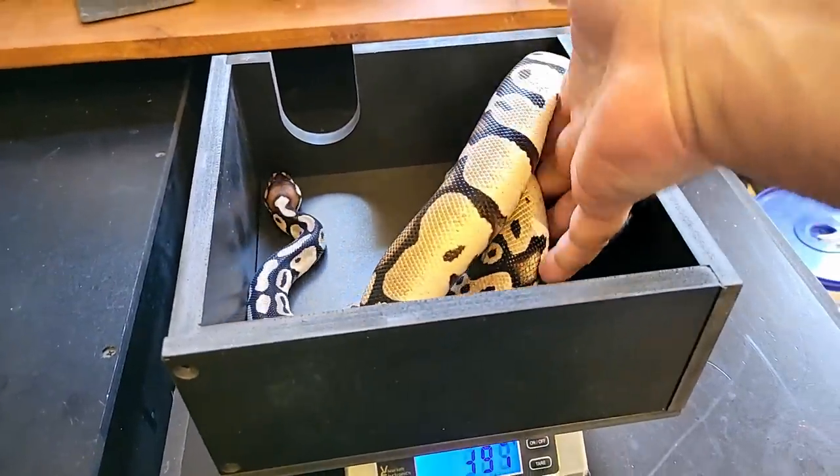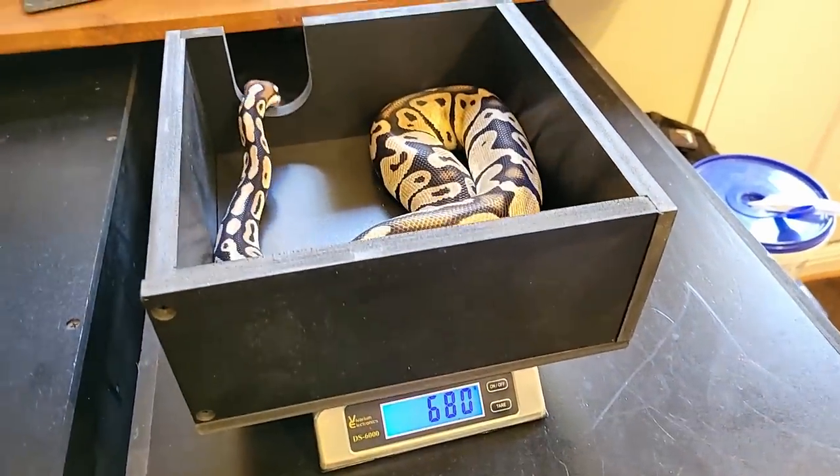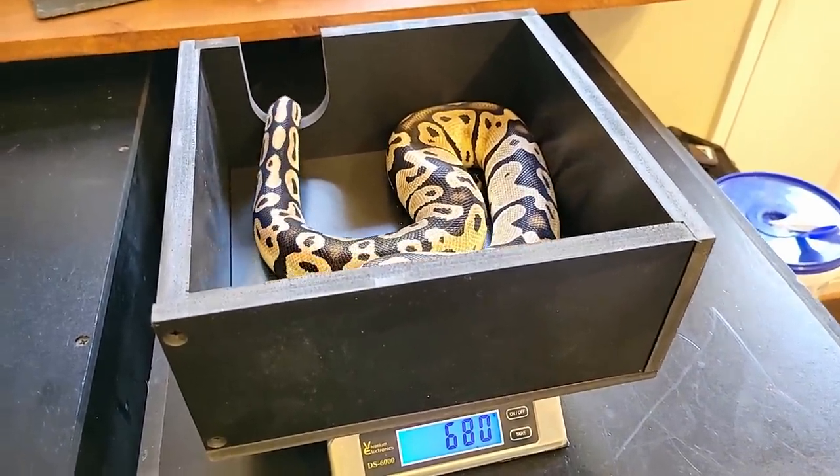Anya is a ball python — she's pastel axanthic het for pied in case you're wondering. She's about 10 months old and she is... well, she's just barely over three feet long. So Anya is three feet long basically and Stella is five feet long. Anya weighs 680 grams — that is nine little grams more than Stella.